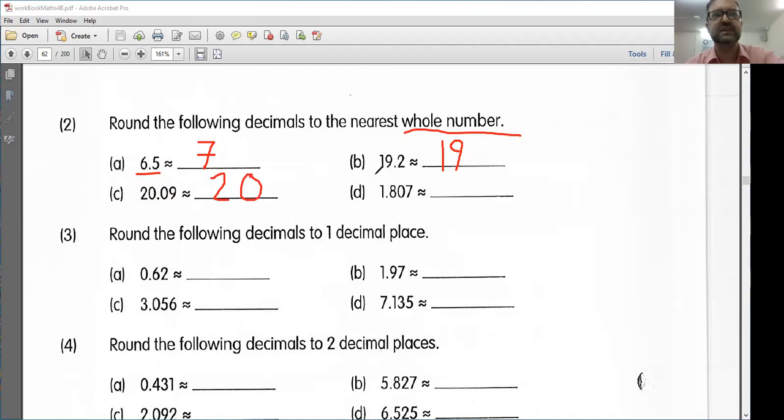Let's look at part D. We have 1.807. Once again, they are trying to confuse you with all these extra decimal places. Don't worry about them. I'm just going to cross those out and look at 1.8. So 1.807 is between one and two. However, we know that 1.8 is much closer to two.